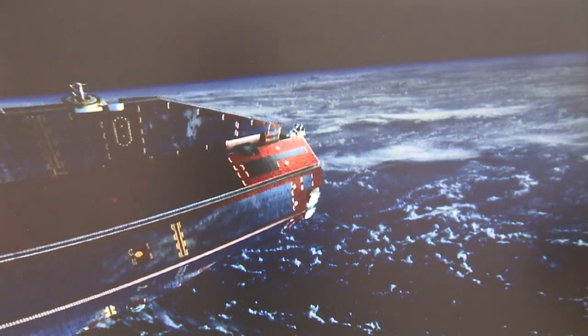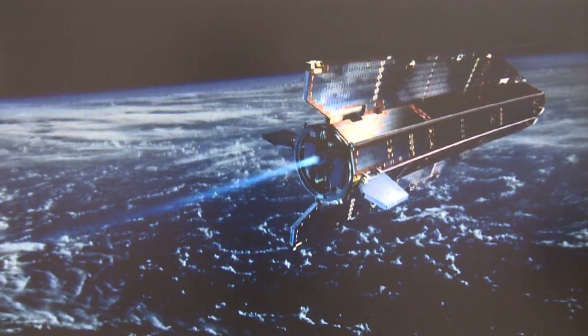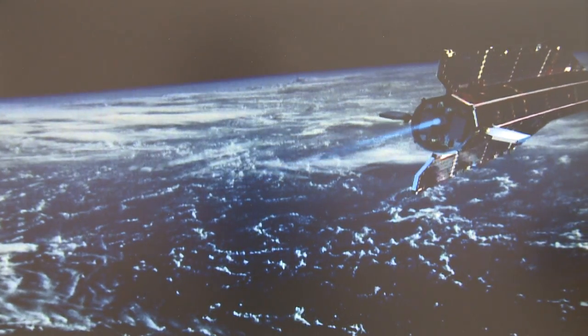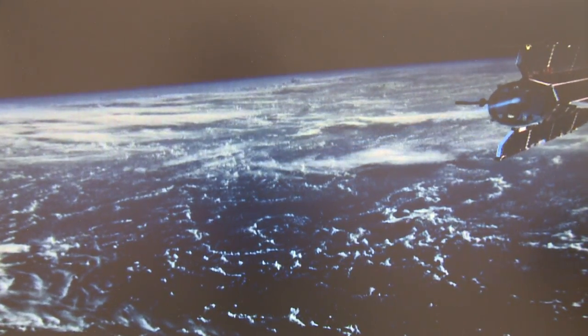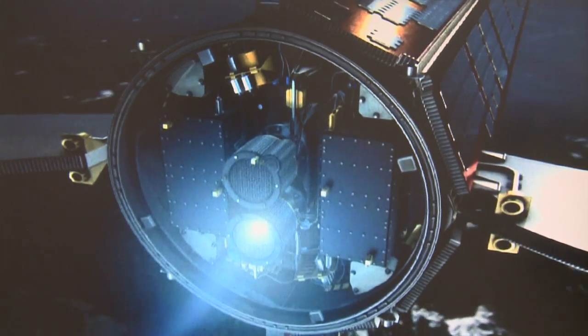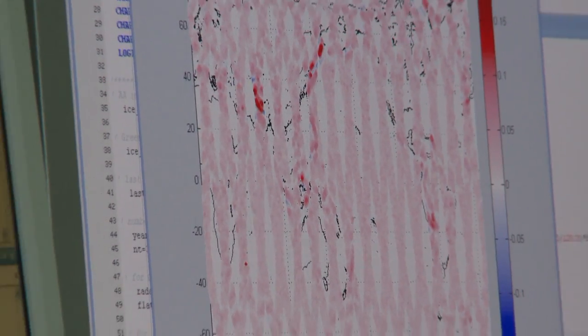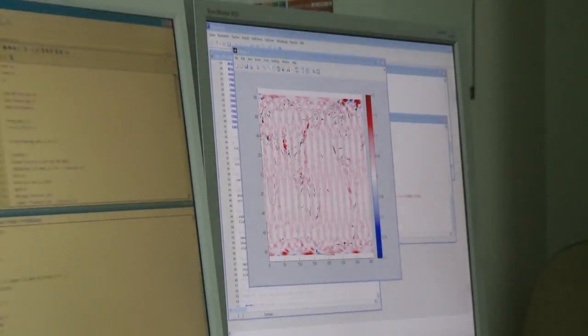Such gains depend on innovative engineering and a mission designed to push the limits. The orbit is the lowest ever for a science satellite, requiring both an aerodynamic design and gentle thrusters to maintain freefall. Orbit tracking gets a boost in precision from GPS.